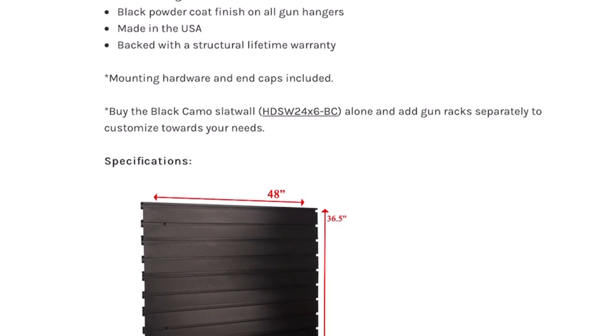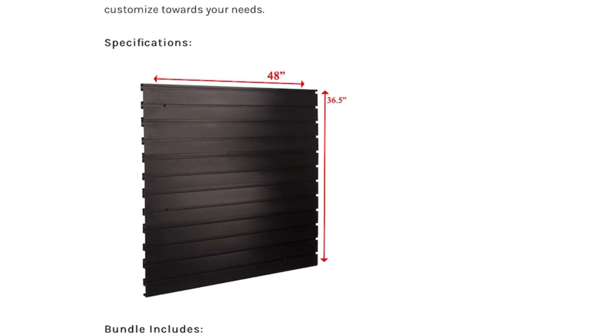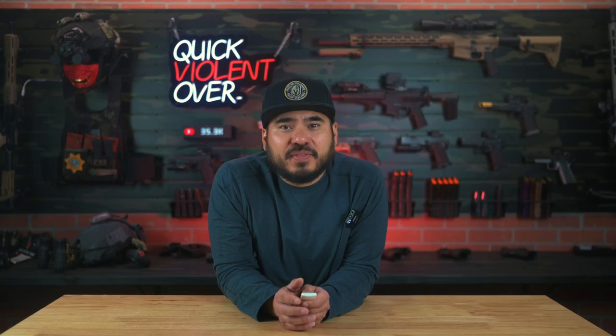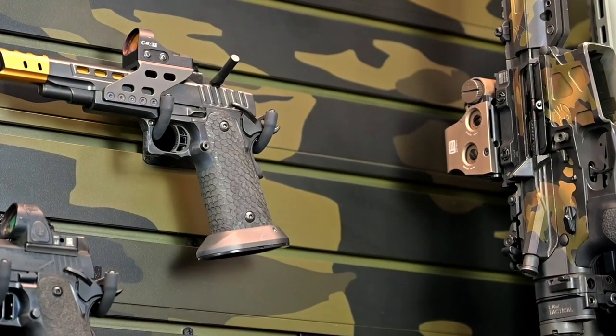All of the mounting hardware and end caps are included, and each bundle measures out to about 48 inches wide by 36 and a half inches tall. We put three of these together and Hold Up Displays did such a great job with their camo design that it all lined up seamlessly and gave it such a clean finished look.